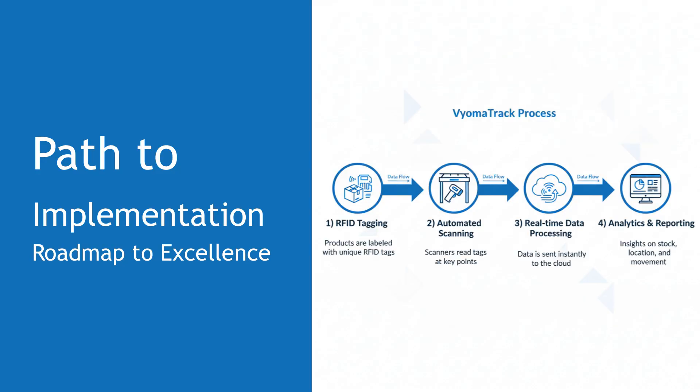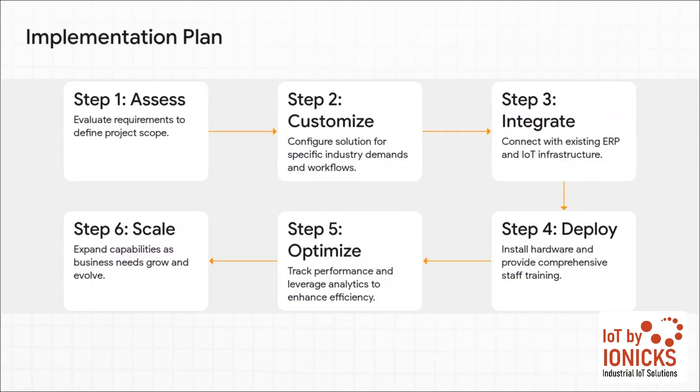So what does it actually take to get this up and running? The path to implementation isn't a mystery — it's a clear, manageable roadmap designed to get you to operational excellence. They've broken it down into a logical six-step process. It starts with a deep dive into your specific needs to customize the solution. Then comes integration, deployment, and training for your team. The last steps are all about monitoring performance, using analytics to fine-tune everything, and making sure the system scales as your business grows. This is a partnership, not just a one-time product sale.